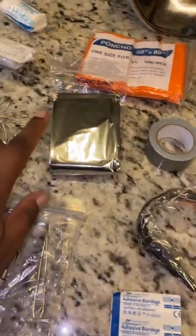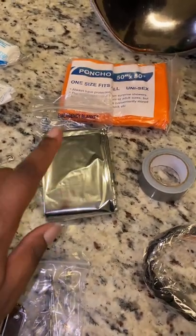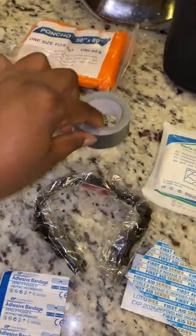I'm so excited. I'm going to keep going back to the emergency blanket because it's needed in all types of weather — whether it's hot, cold, whatever. That emergency blanket is so important. And this duct tape.